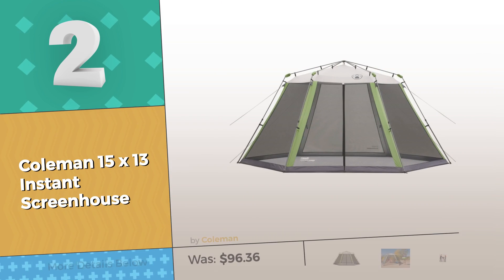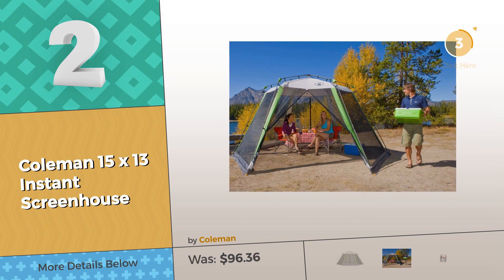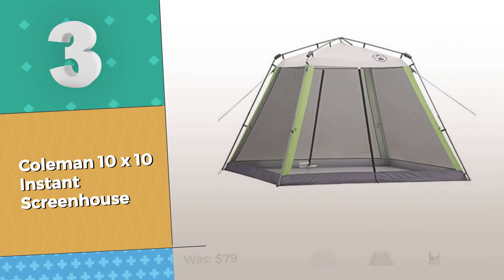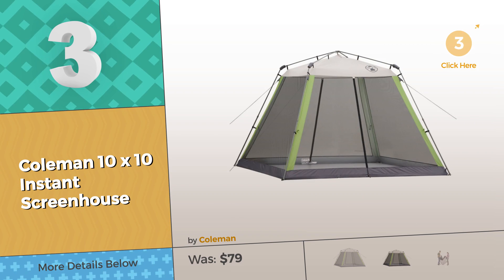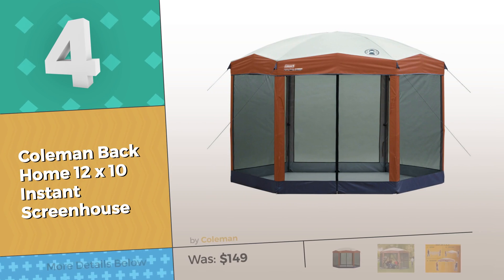Number two — going camping? Don't forget your screen tent. Click the circle. Number three — click this circle and reveal where the bargains are. Number four by Coleman.